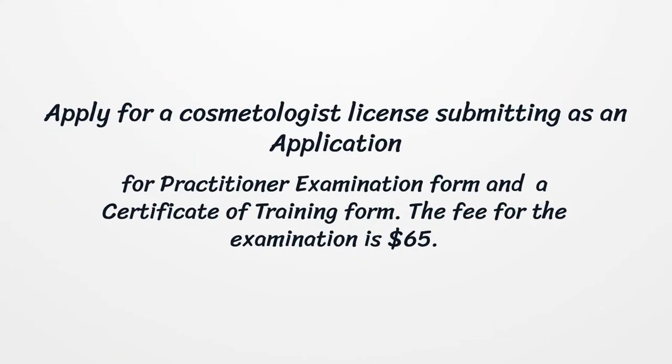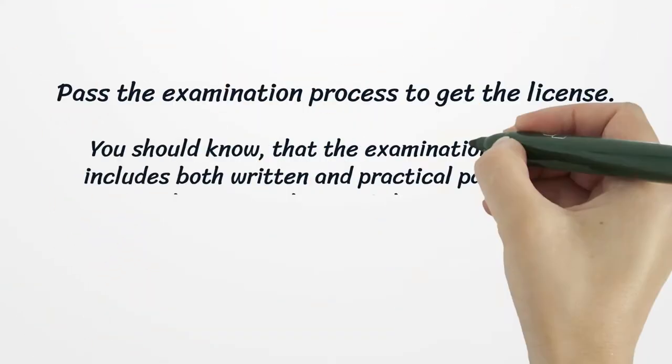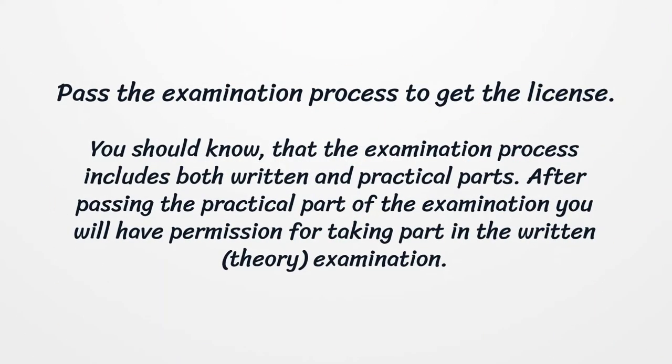Apply for a cosmetologist license by submitting an application for practitioner examination form and a certificate of training form. The fee for the examination is $65.